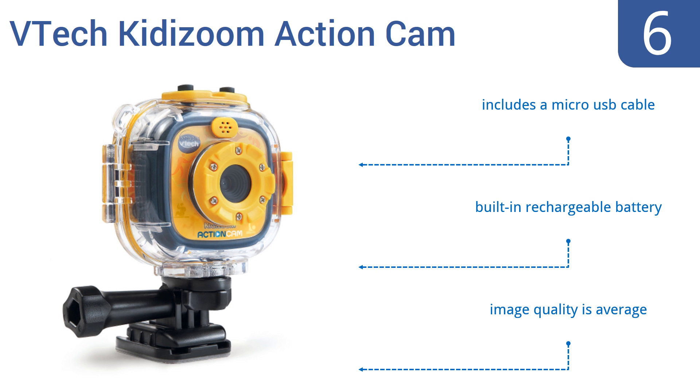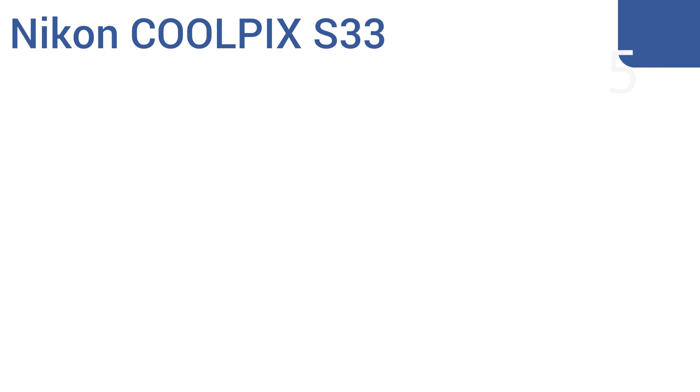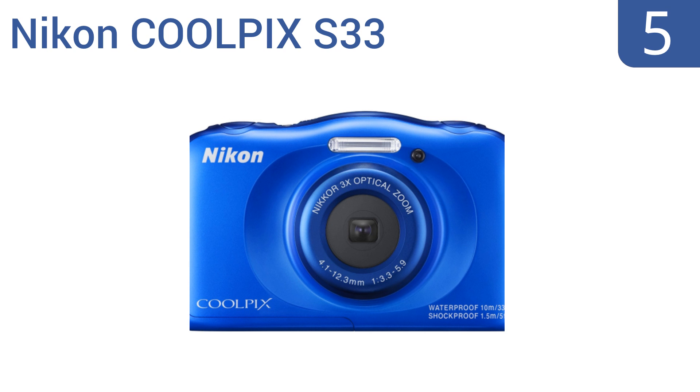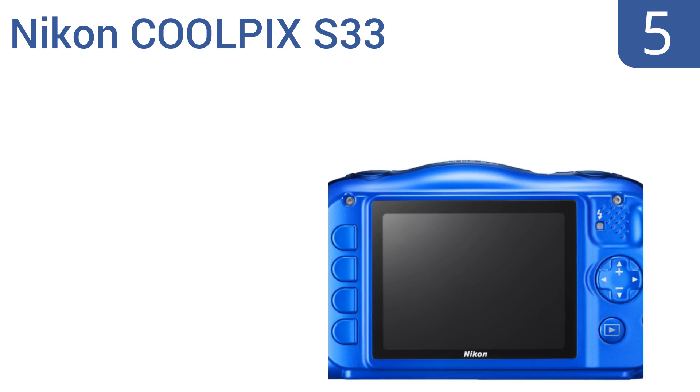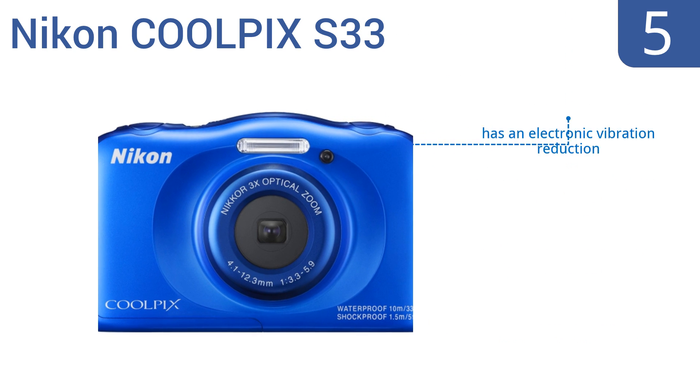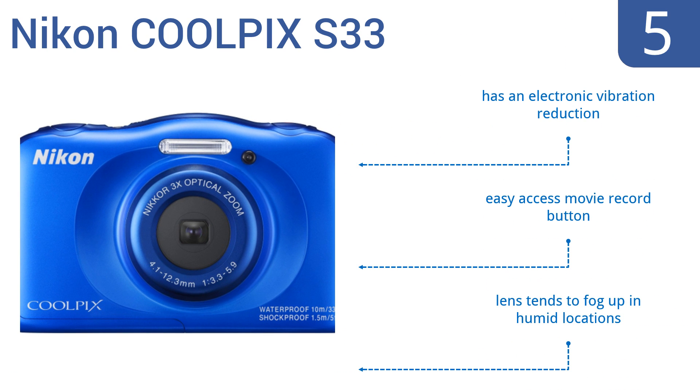Halfway up our list at number five, the Nikon Coolpix S33 is an excellent choice for your kid to take on all of their adventures. It's built to be waterproof, shockproof, and freezeproof. It features oversized buttons and easy menus that any member of your family can operate with ease. It boasts electronic vibration reduction and an easy access movie record button, but the lens tends to fog up in humid locations.